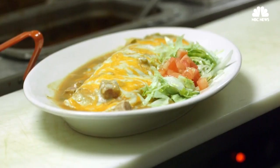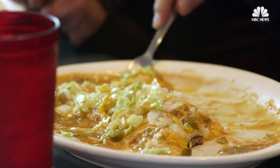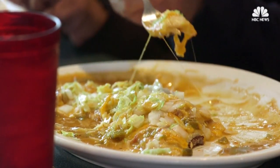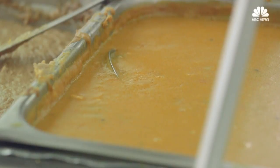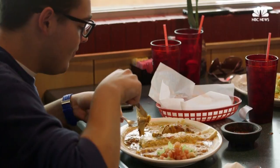Every Mexican restaurant I've ever been to in Denver always has the smothered burrito or smothered Mexican hamburger. You might consider the smothered burrito a rare gem because it's a burrito you can't find just anywhere — at least not on the East Coast or in the Midwest.